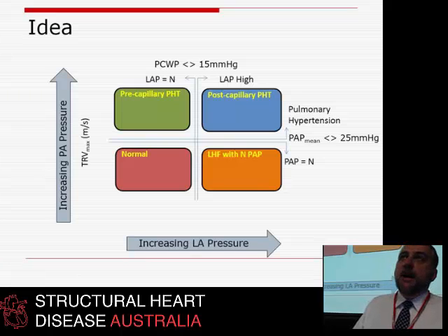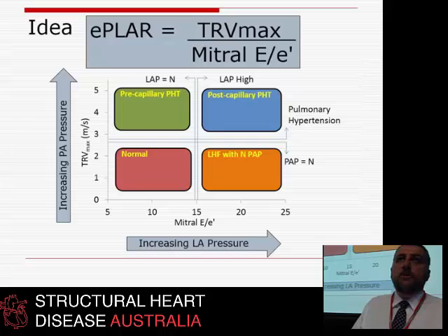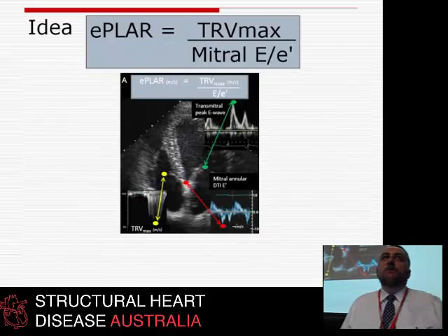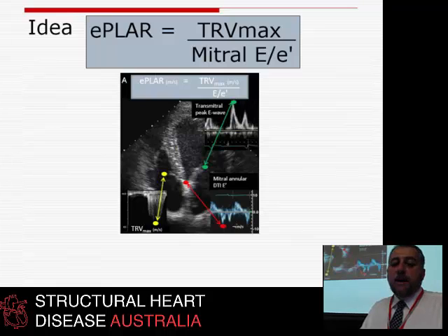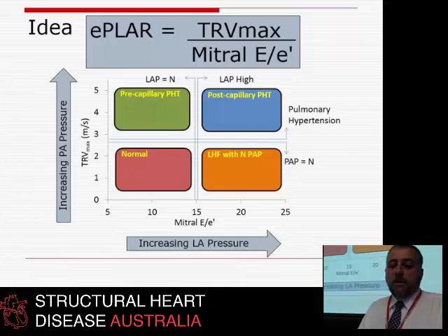We can measure RVSP by TR, and we can estimate LA pressure using E to E prime. Like we do in echo all the time, we divide everything by everything and come out with something. We came up with the idea of E-PLAR — the echocardiographic pulmonary to LA ratio — which is the TR Vmax, essentially PA pressure, divided by the mitral E to E prime, essentially LA pressure.